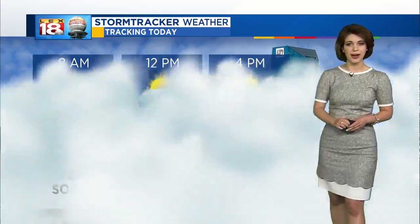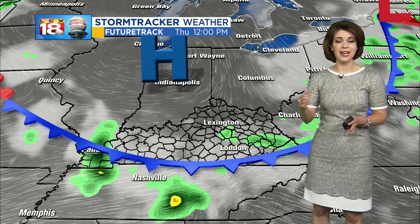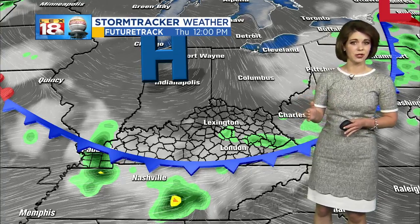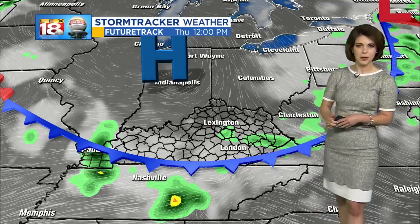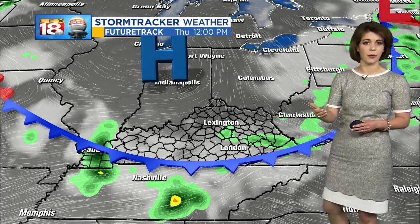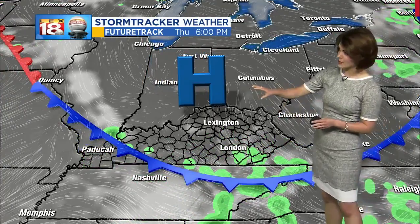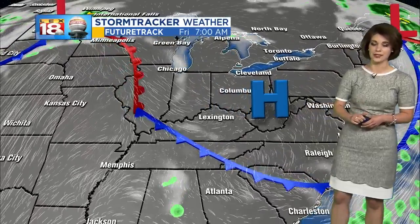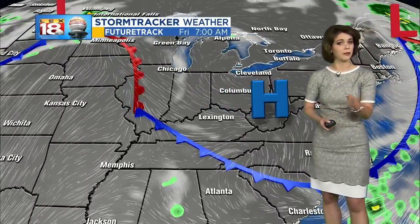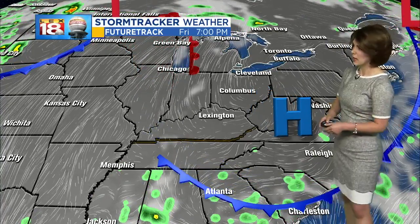We'll be seeing more sunshine into the afternoon. It's also going to be getting warmer and more humid, with high temperatures today in the mid to upper 80s — just the beginning of what's going to be a hot stretch as we continue through the weekend and even into the early days of July. A cold front is getting hung up right across the Kentucky and Tennessee border, which is why we saw those storms making their way through overnight. Eventually that sags further to the south, and high pressure then becomes our dominant weather feature into the second half of the day and over the next couple of days.